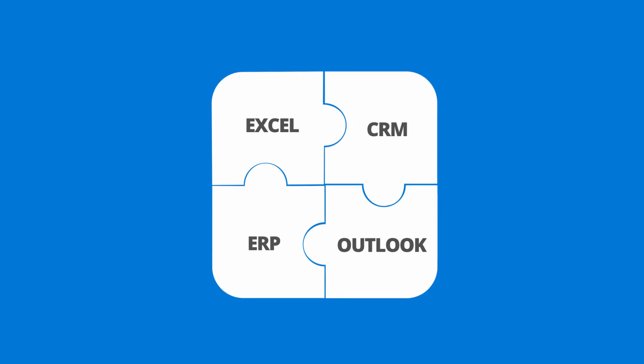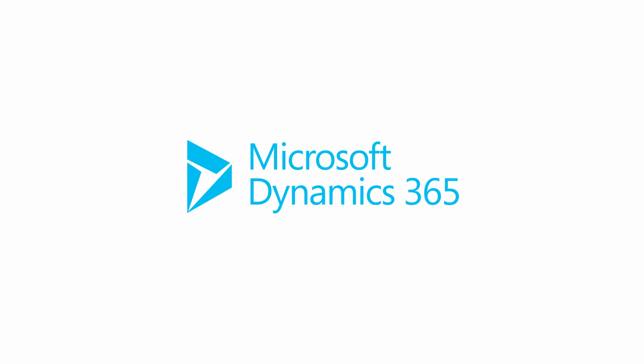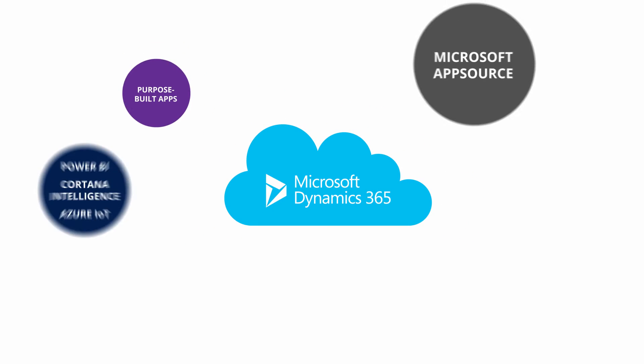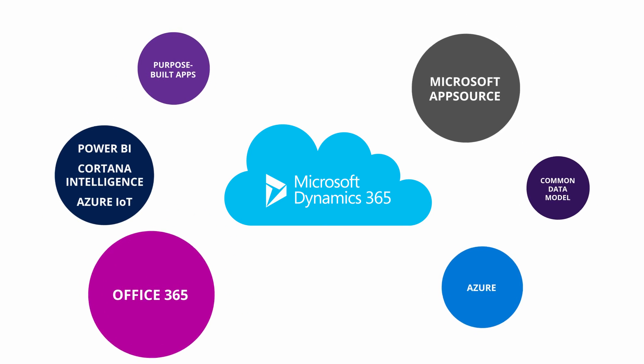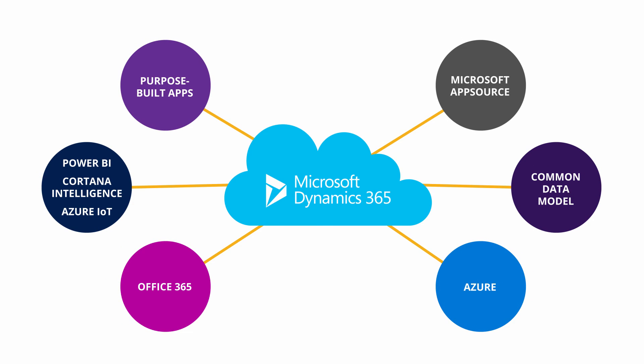Now imagine a solution that closes that gap — introducing Dynamics 365, the cloud-optimized platform that brings productivity tools and business applications together to improve collaboration and your bottom line. Built on Microsoft's Azure cloud, Dynamics 365 seamlessly integrates business apps like ERP and CRM with the familiar Office 365 productivity tools, Power BI Analytics, and Cortana Intelligence, all in one solution.